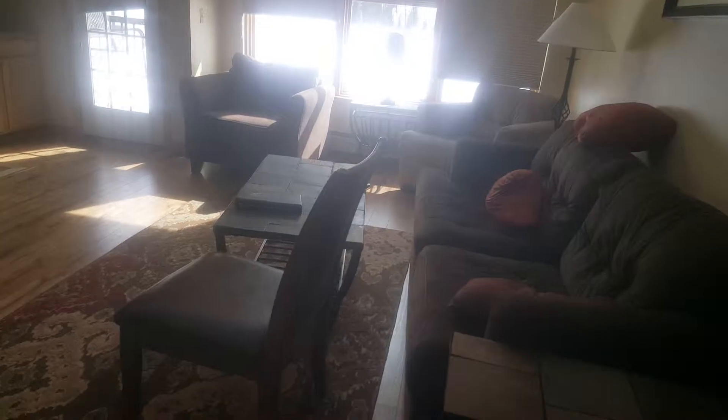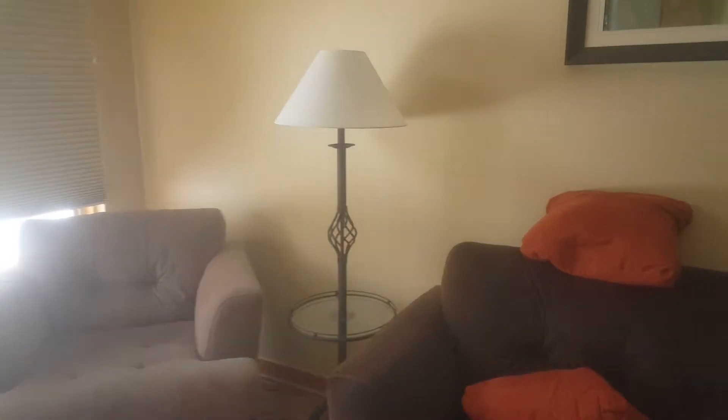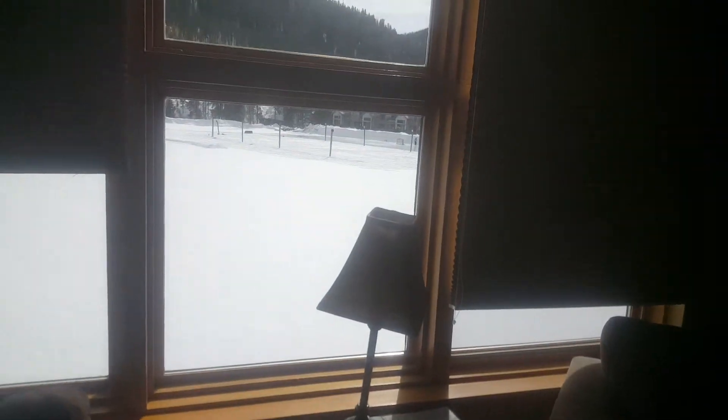All right, living room: couch, lamp, side table, coffee table, another side table with lamp, chair, chair, side table with lamp. Nice rug.